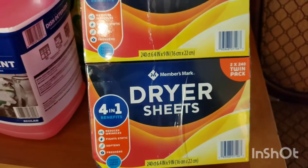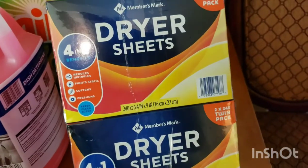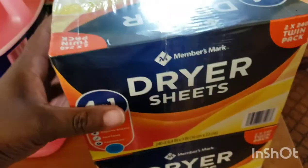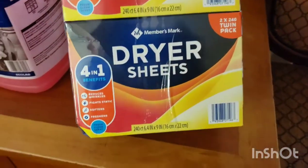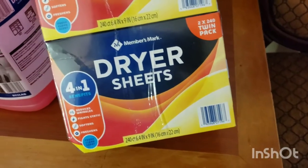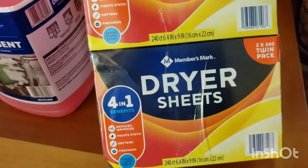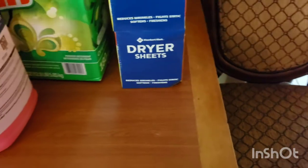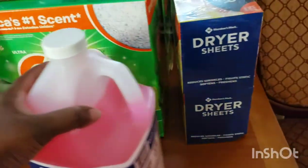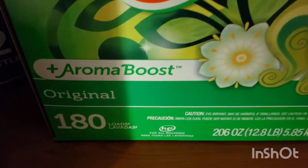What I realized is the Costco brand gives you, I think, about 20 more sheets for the same price. I think these were $7.99 or something like that and you get 480, but with the Costco brand you get actually 500 — I just don't know how good they are. I also did get some Gain.